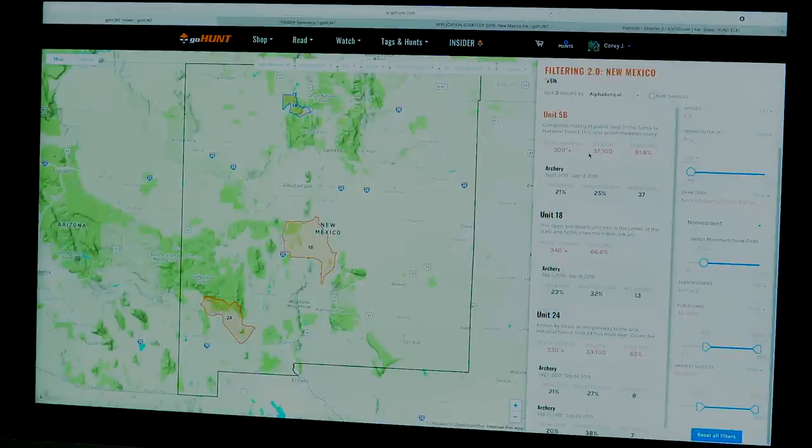Unit 5b shows a bull-to-cow ratio of 37 to 100, public land of 82%, decent trophy potential, and 21% draw odds for the early archery hunt. The early archery hunts have better draw odds than the second season, since the rut kicks in and those are more desirable. If I back off to 10% draw odds and increase public land to 50%, a few more units pop up and they all still pass the 50% public land filter.